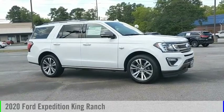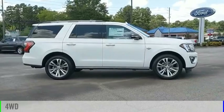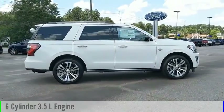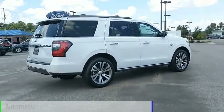We are pleased to show you the 2020 Expedition. This vehicle is powered by a four-wheel drive, six-cylinder, 3.5-liter engine, and comes with an automatic transmission.